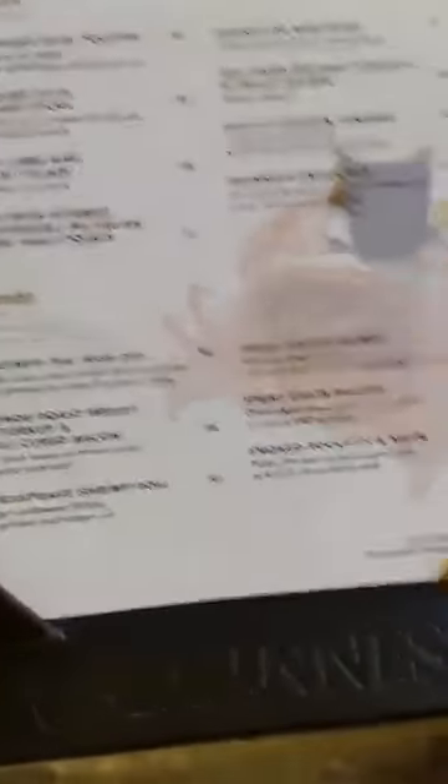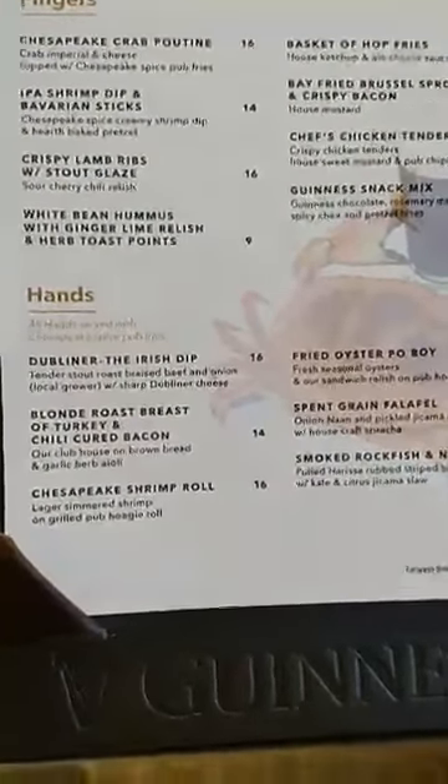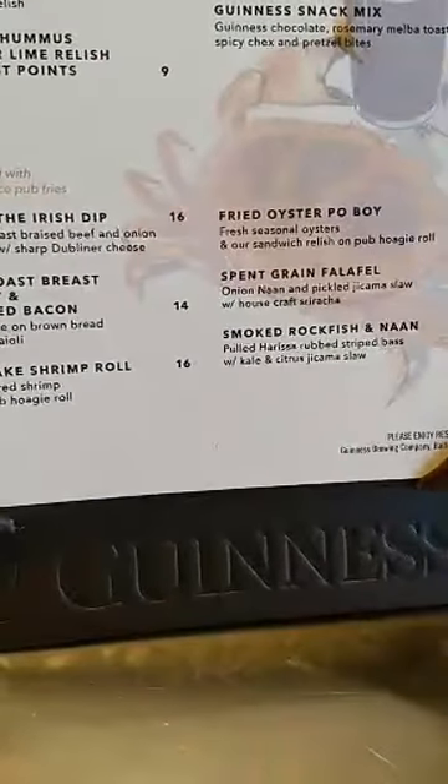They're trying to do a higher-end menu - not just normal fried pub food. We paid $25 for this conference package and got two meals plus pretty much all the Guinness beer we could drink. This is a fantastic value and a great time. This is what you can do in the tap room. They're also going to have a restaurant upstairs - high-end. So it's been a fantastic visit to the Guinness Open Gate Brewery.